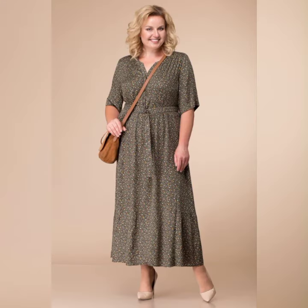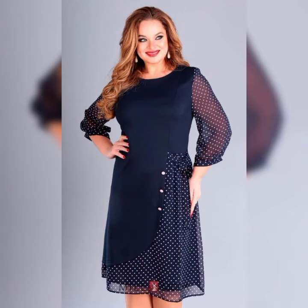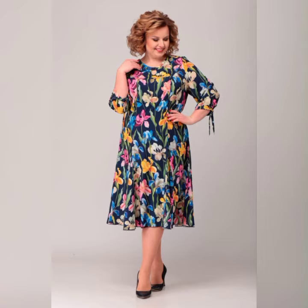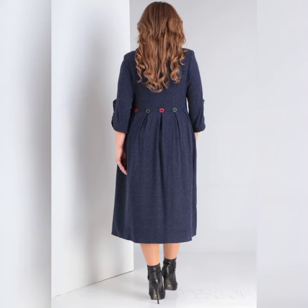If you're looking for something a little more casual, the Jessica Howard Plus Size Dress and Jacket is a great option. It's a two-piece set that features a sleeveless dress and a matching jacket. It's available in sizes 14 to 24 and it's perfect for a spring or summer wedding.